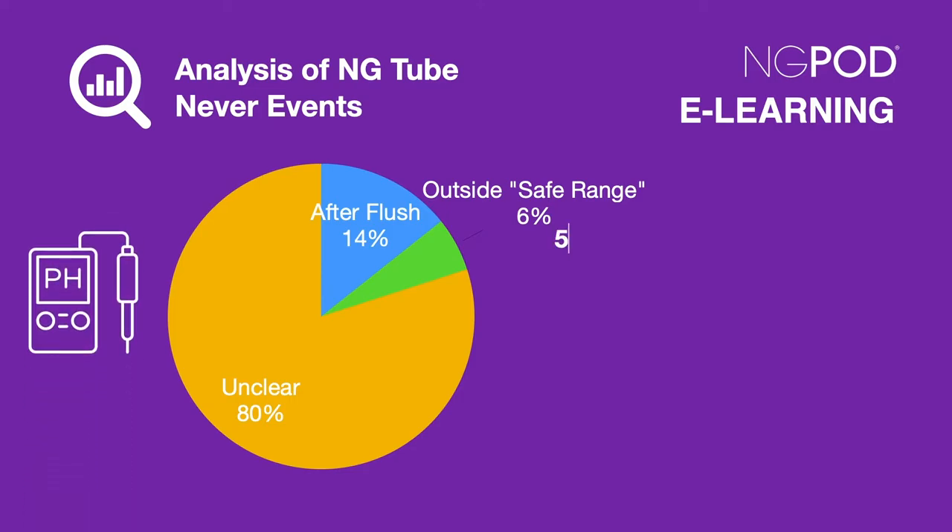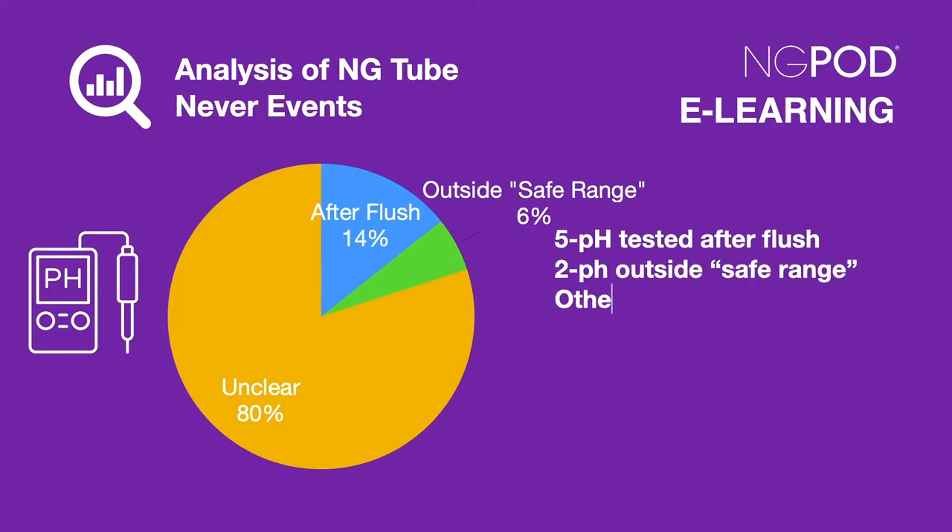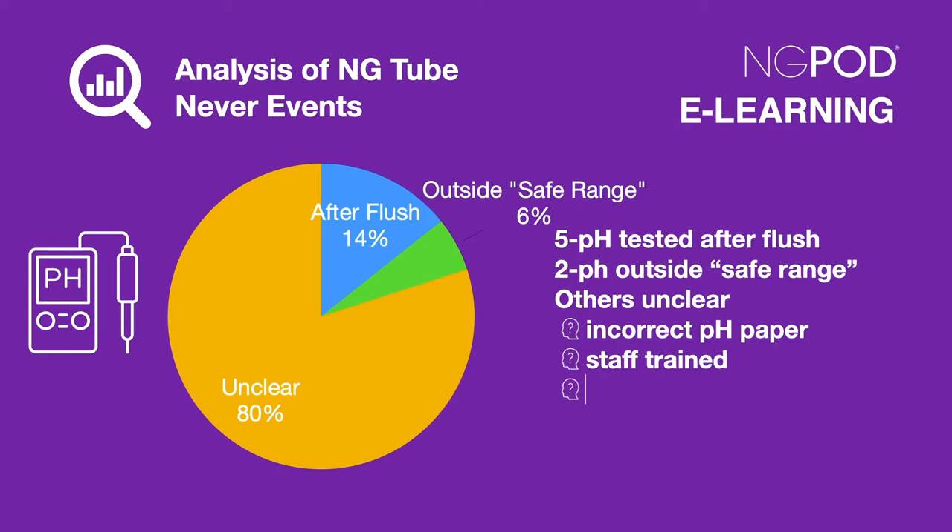In the 23 incidents relating to pH testing, 5 were related to flushing of the NG tube prior to placement being confirmed — something that was prohibited in patient safety alerts. 2 related to the NG tubes being used after the pH was found to be outside the safe range of 1 to 5.5. However, there were suggestions that the use of incorrect pH paper, lack of training and competence, use of the NG tube prior to correct placement being established, and a delay between the test and the use of the NG tube were all contributing factors.